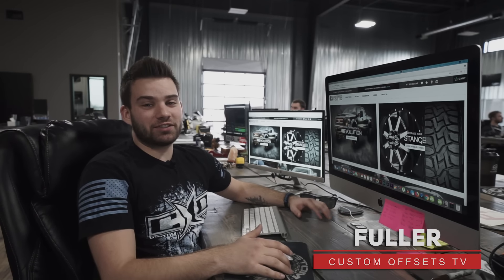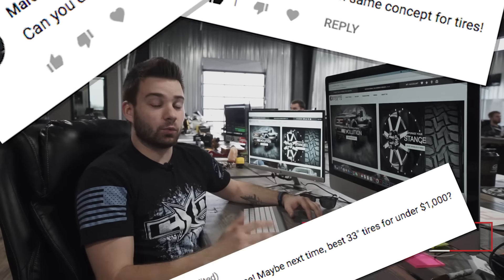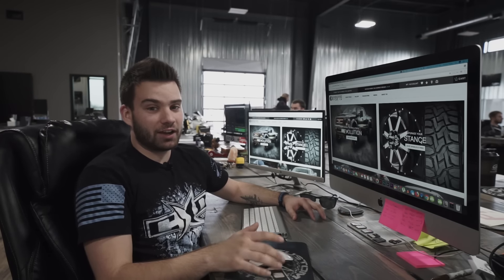What's going on guys, Fuller here with Custom Offsets, Custom Offsets TV on the YouTube. You guys left a bunch of comments on our top five wheels under a thousand dollars, so we figured we'd bring you the top five tires on a budget.